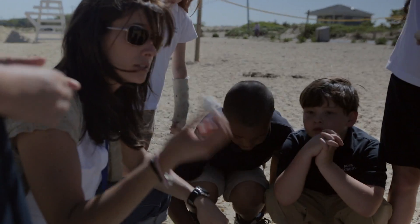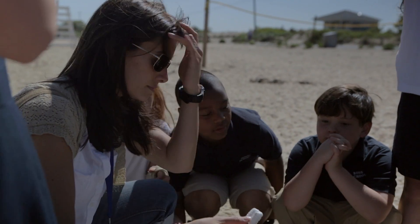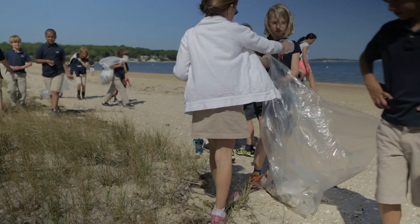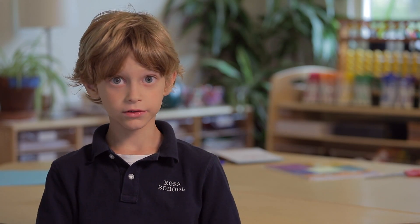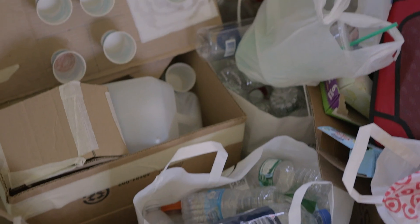Styrofoam — what's that bad for? Styrofoam used for packaging could clog up animals' throats. Each human being, each family, does 5,000 pounds of garbage a year. It's not sustainable.